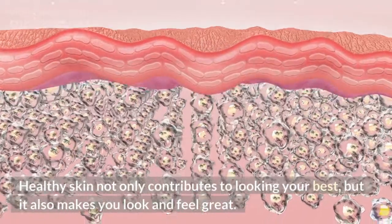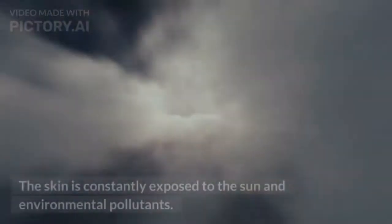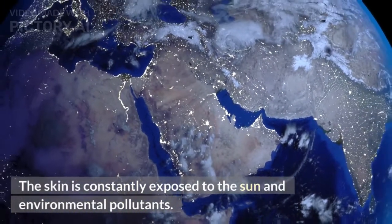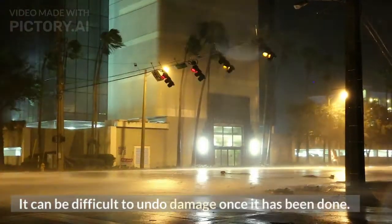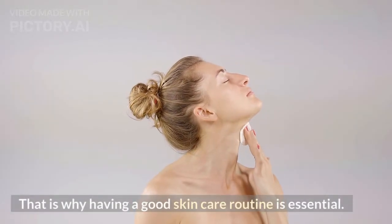Healthy skin not only contributes to looking your best, but it also makes you look and feel great. The skin is constantly exposed to the sun and environmental pollutants, and it can be difficult to undo damage once it has been done. That is why having a good skin care routine is essential.